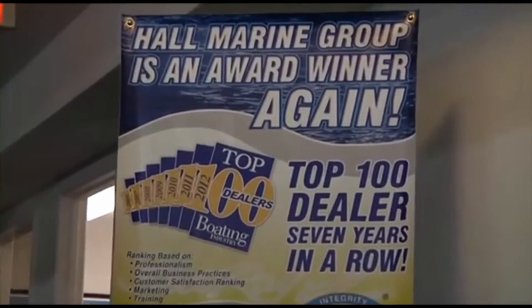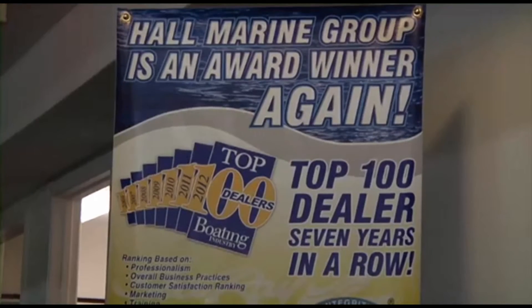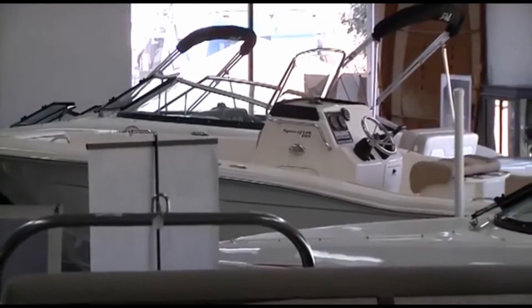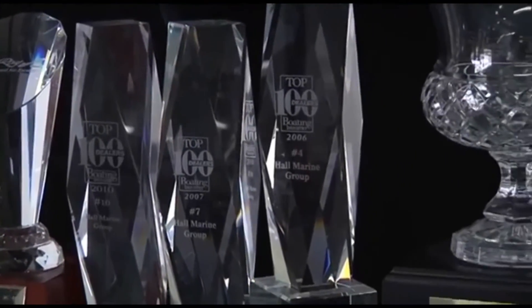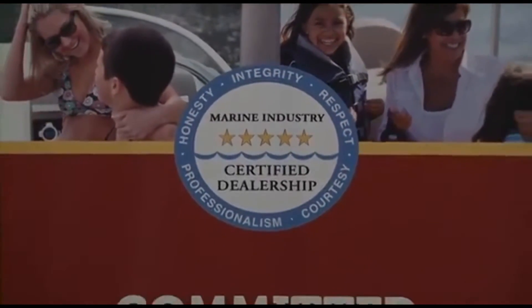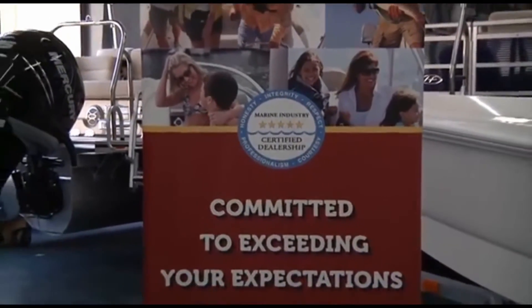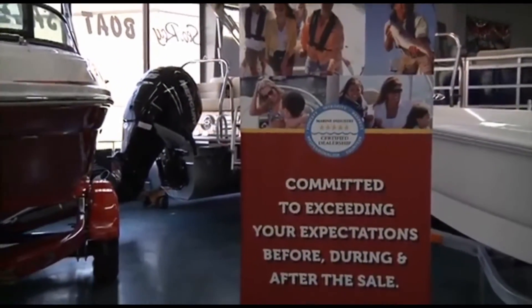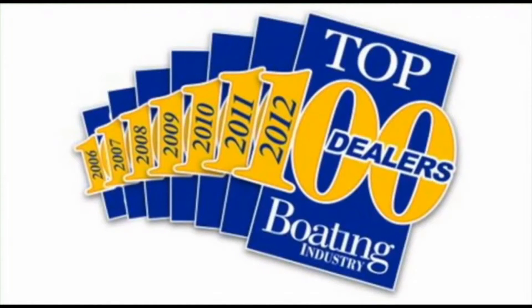Hall Marine has been awarded a Top 15 ranking in the Boating Industry Top 100 dealer ranking for seven years in a row, coming in at number 15 amongst 3,000-plus boat dealers in North America in 2012. So you know you will be taken care of by a dealership with the highest levels of professionalism, customer service, and stability in delivering on the promise of the boating lifestyle. Make sure to ask any other area dealer if they were awarded a position in the Top 100 Boat Dealers, and if not, why were they excluded?